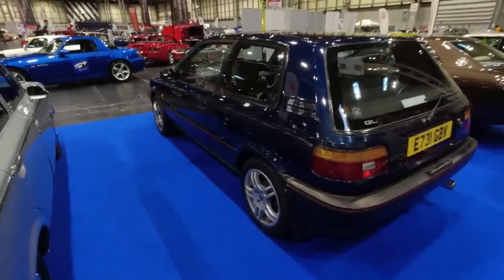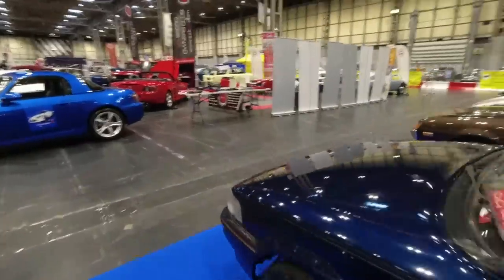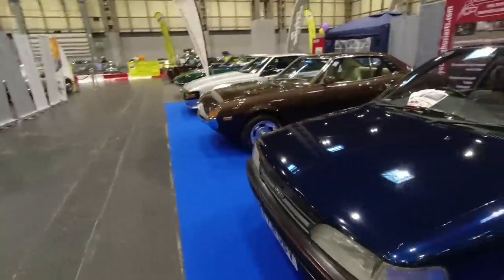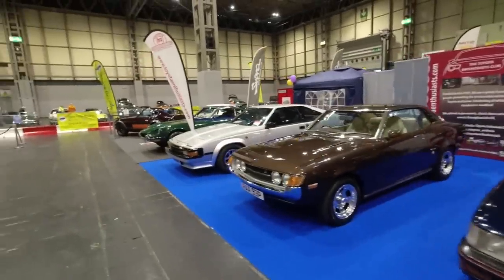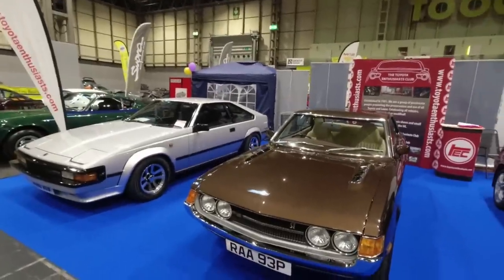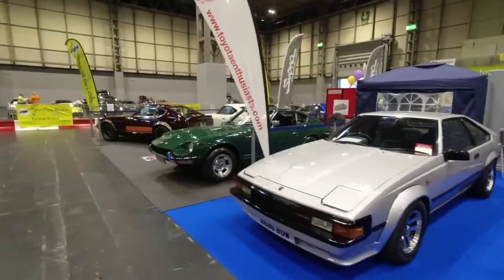The Corona and Mark III became two separate models eventually. Very delightful, this Toyota Corolla three-door — sold as a five-door in some markets but not in the UK — one of the many cars assembled in New Zealand and Australia. And a brown Toyota Celica ST Mark 1, lovely, and a Celica Supra.